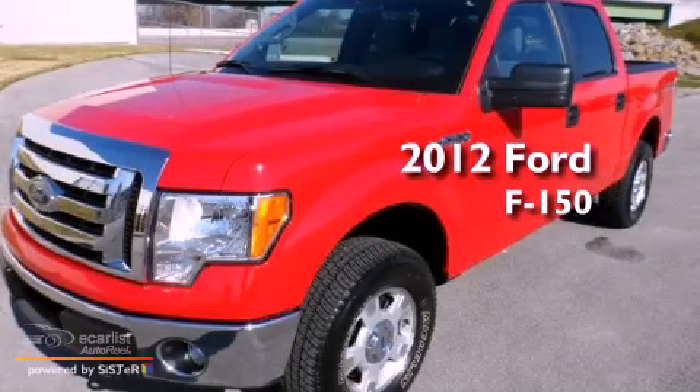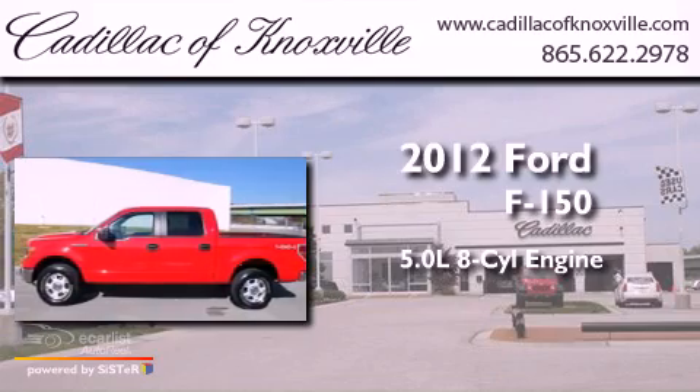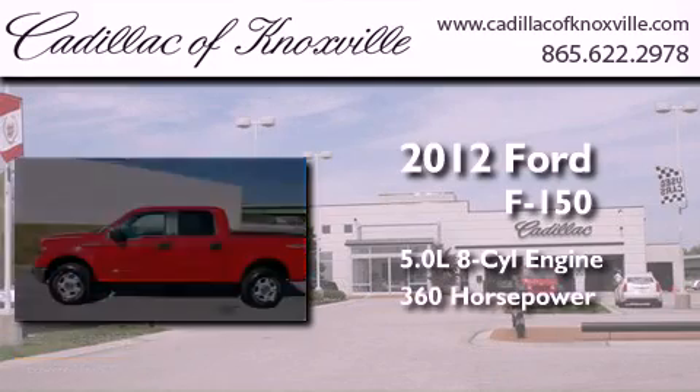This is a 2012 Ford F-150. It has a 5.0-liter eight-cylinder engine, an automatic transmission, and four-wheel drive.